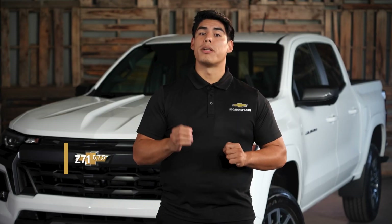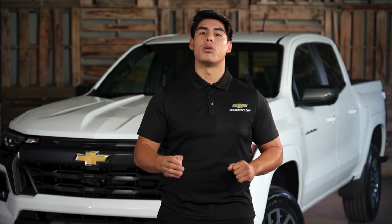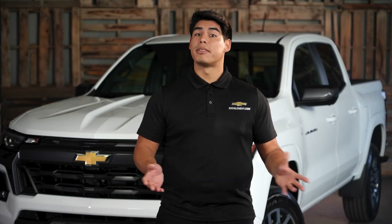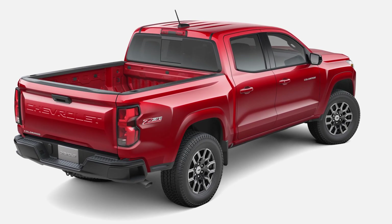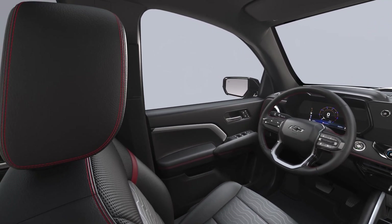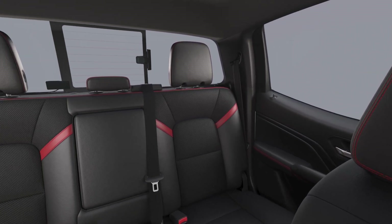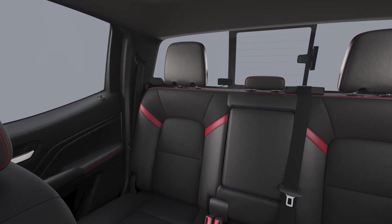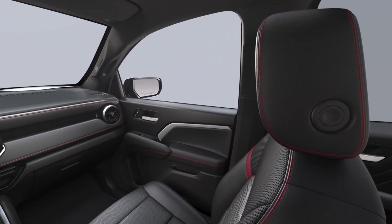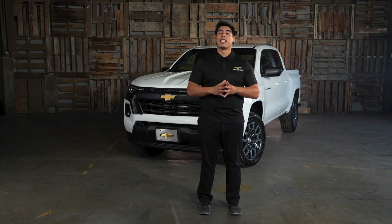Next in the 2023 Colorado trim lineup is the Z71. The 2023 Chevrolet Colorado Z71 is the off-road oriented trim level and comes standard with features that make it better suited for off-road driving. The Z71 features a 2.7-liter Turbo Plus engine with 310 horsepower and 391 pound-feet of torque, 18-inch dark full-gloss aluminum wheels with all-terrain tires, outside heated power adjustable mirrors, LED headlamps, tail lamps and fog lamps, red recovery hooks, 120-volt power outlets on the rear of the center console and in the pickup bed, a sliding rear window with electric defogger, two rear charge-only USB ports, and cruise control. Overall, the Z71 is a good option for people who want a capable off-road truck that is still comfortable and stylish, suitable for both businesses and individuals who enjoy outdoor activities.